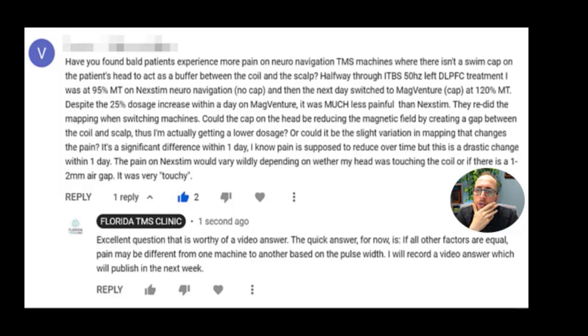The pain on Nextim would vary widely depending on whether his head was touching the coil or if there was a one to two millimeter air gap — it was very touchy. When we're mapping, we make contact between the mapping coil and the skull. When we're treating, we have to make contact as well, because otherwise there will be variation in how much intensity we're actually delivering to the brain. So contact is a must — whether with MagVenture or Nextim, it doesn't matter. That thickness he was talking about is accounted for when they remapped him at MagVenture.